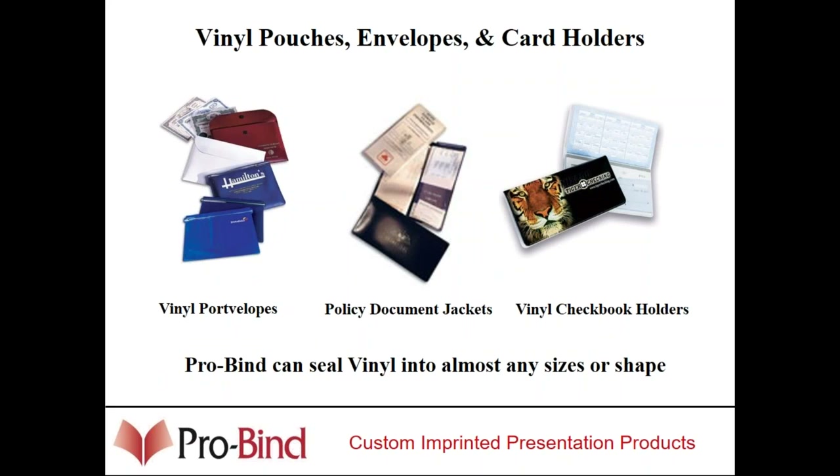Vinyl port-a-folio covers are being used by title companies for putting closing documents in. They can be made out of vinyl or paper. Insurance policy jackets are also very popular — some of the big insurance companies order anywhere from 20,000 to 30,000 policy jackets at a time. We've sold them into auto dealerships for car paperwork. We even do custom checkbook holders for banks, printed or silkscreened with the bank logo, with heat-sealed pockets. If you need samples of any of these, please contact Deb.